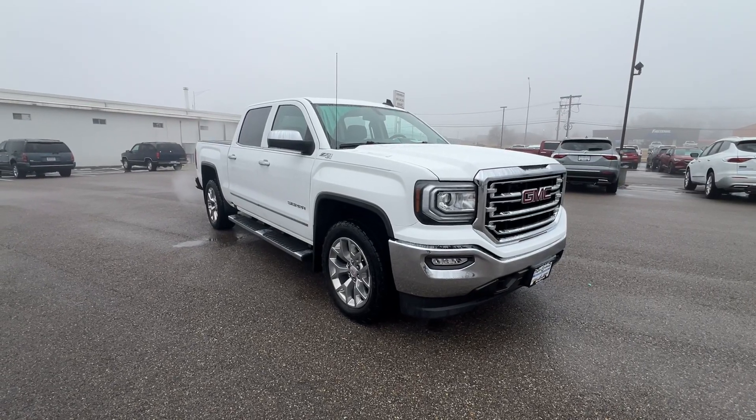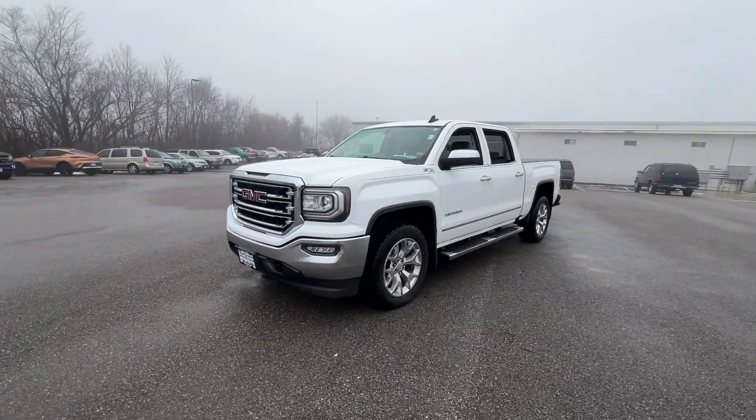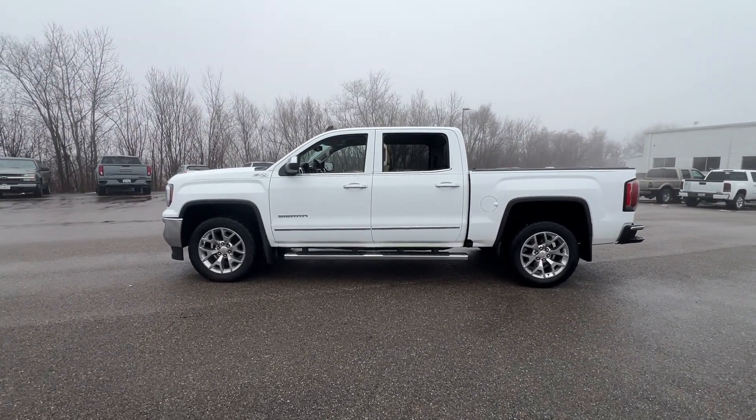You just found the 2018 GMC Sierra. With less than 100,000 miles on the odometer, this vehicle stands out from the rest. Take every journey in stride in this capable, well-equipped Sierra.